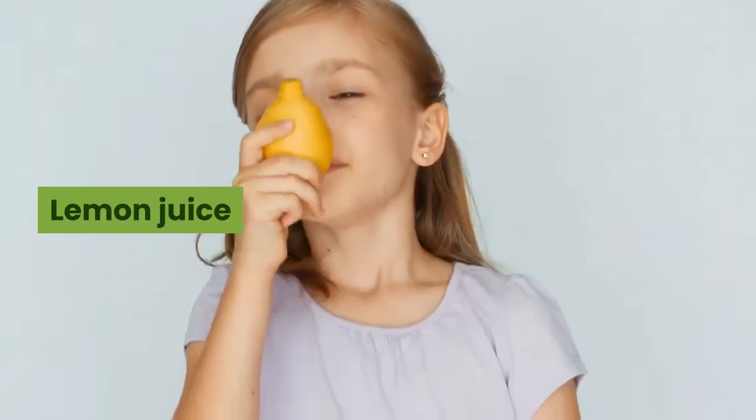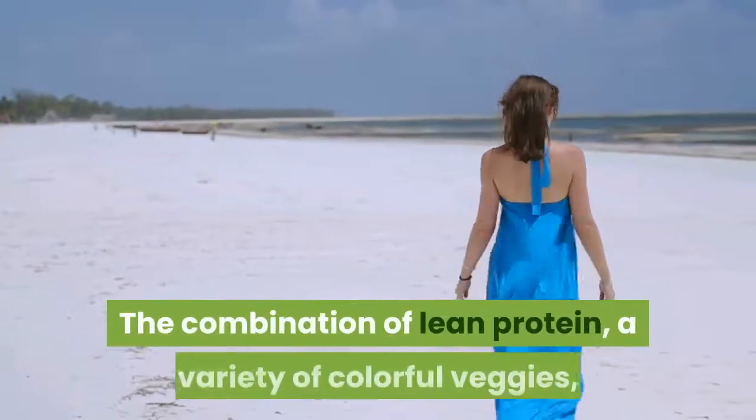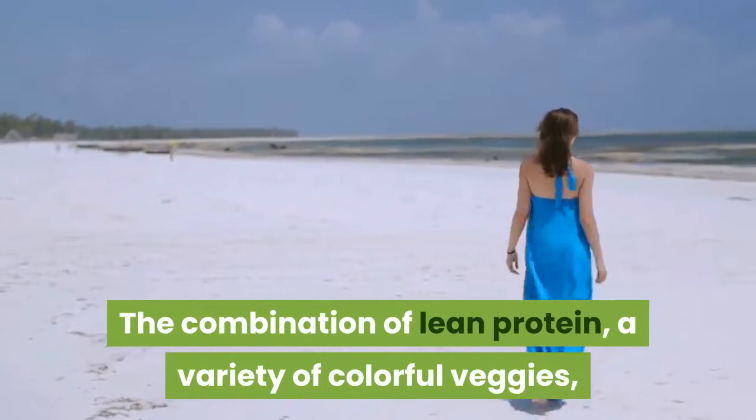Ingredients: broccoli, red cabbage, red onion, avocado, almonds, chia seeds, yogurt, extra virgin olive oil, lemon juice, basil.